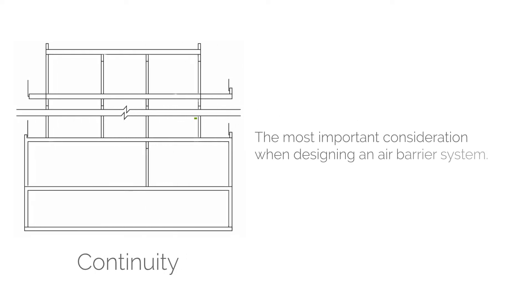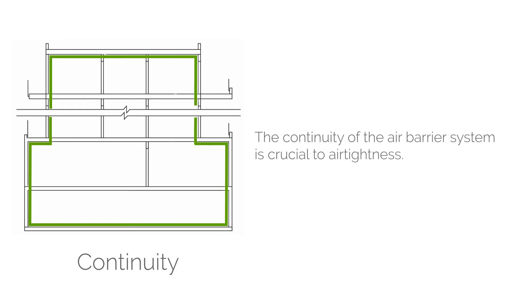The second design principle is continuity — definitely the most important consideration when designing an air barrier system. The continuity of the air barrier system, including tapes, sealants, membranes, and other components, is crucial to determining how airtight the end result will be. This is where the majority of the effort comes in: selecting components, ensuring they're compatible with each other, and ensuring they're continuous around the entire building enclosure.